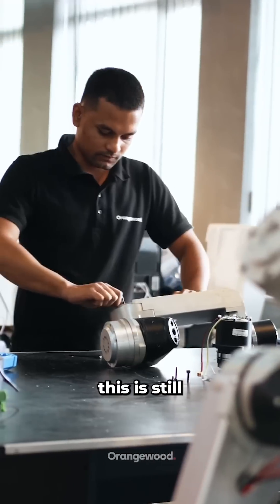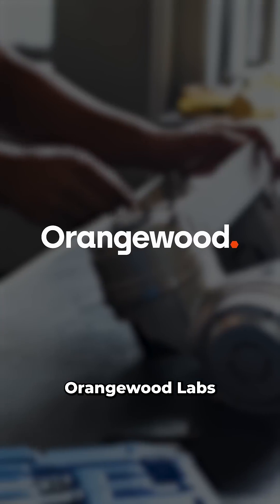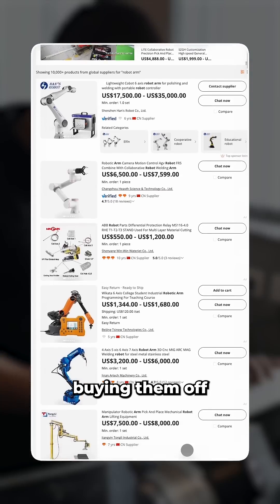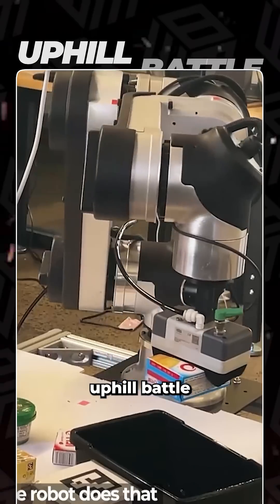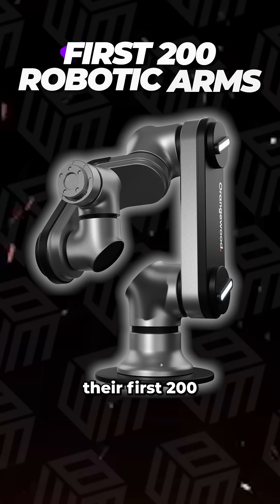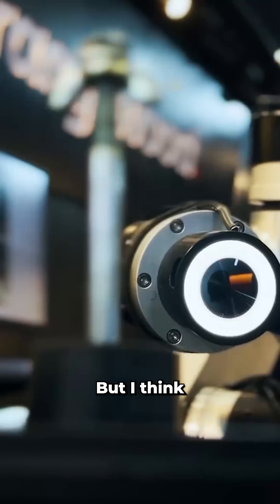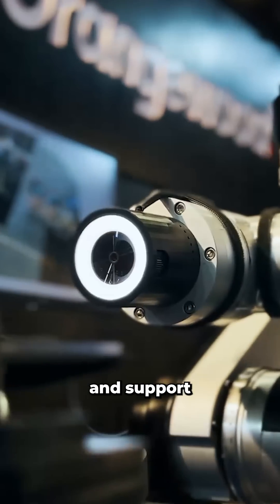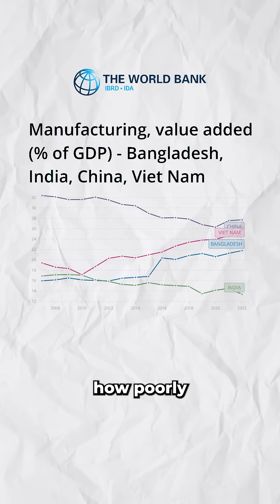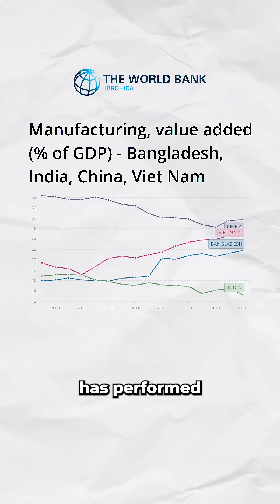This is still a startup called Orangewood Labs. Because they're making these robots in India and not just buying them off Alibaba, it's been an uphill battle — they've run out of money multiple times and are still working towards manufacturing their first 200 robotic arms.